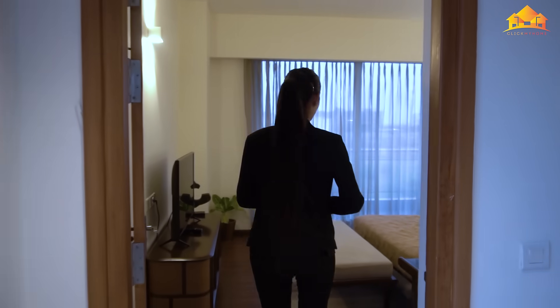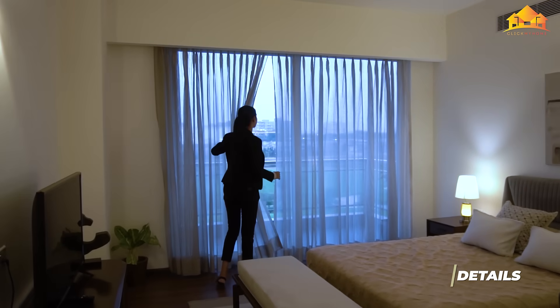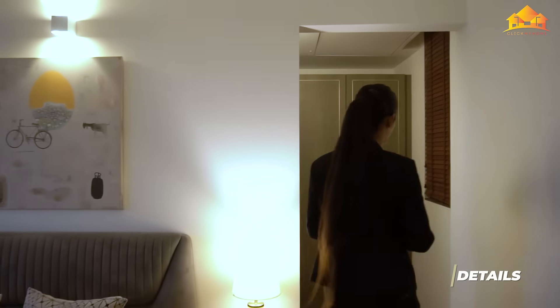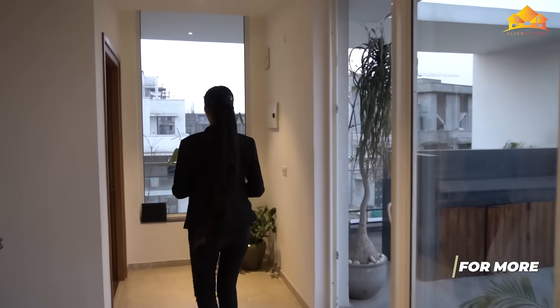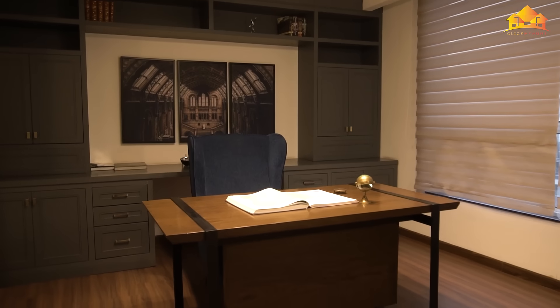Here's the second floor of this villa. This is the fifth bedroom of the villa, again with an attached balcony, mini dressing area and mini washroom. Here's the dressing area and washroom. On this floor, we also have a bedroom and a study room - or you can call it the sixth bedroom of your villa. Here's the study room.